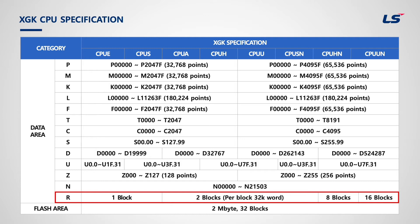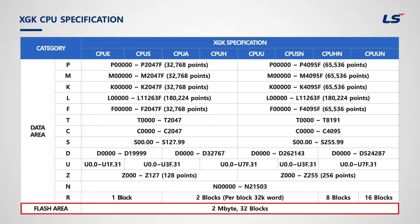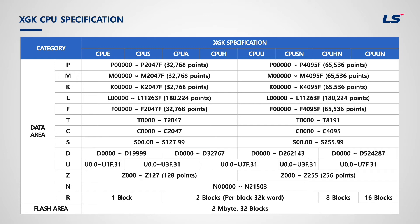R-device has 32,768 words from R0 to R32767 as one block, and each CPU has a different number of blocks. This R-area is used to keep data without power supply, similar to flash memory like USB. If you save data in RAM memory, it will be lost when power is off; however, flash memory always backs up its data. Only R-area can access flash memory using ebWrite and ebRead instructions, but R-area can also be used as normal internal memory. All memory areas except P can be used as internal memory, and spare P-device can also be used as internal memory.